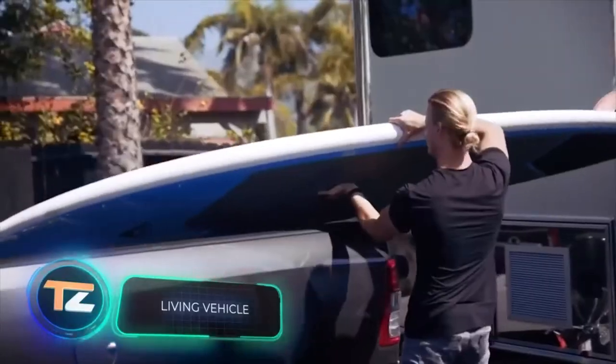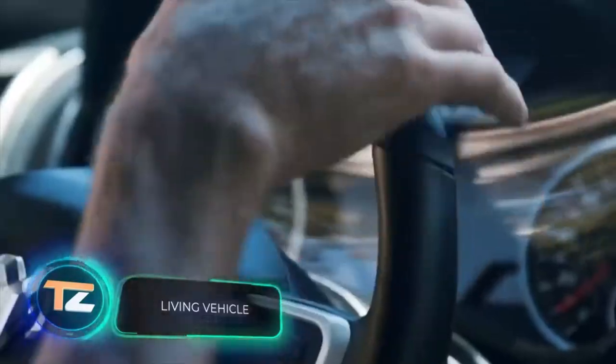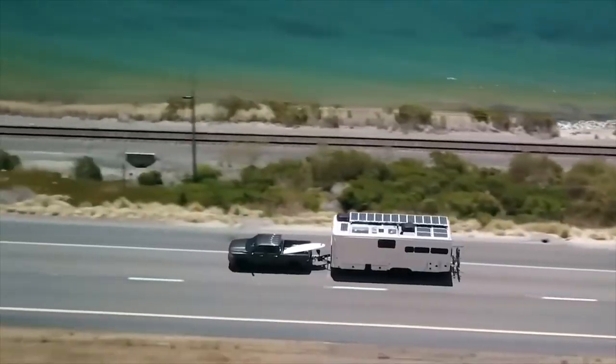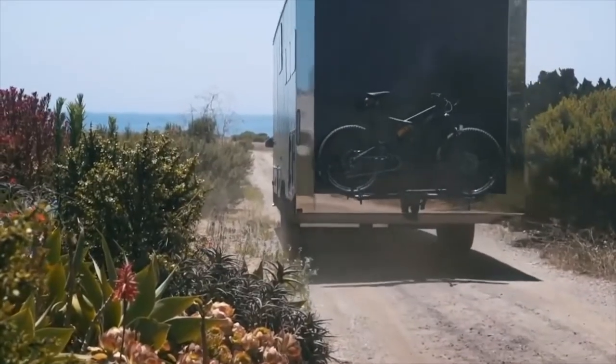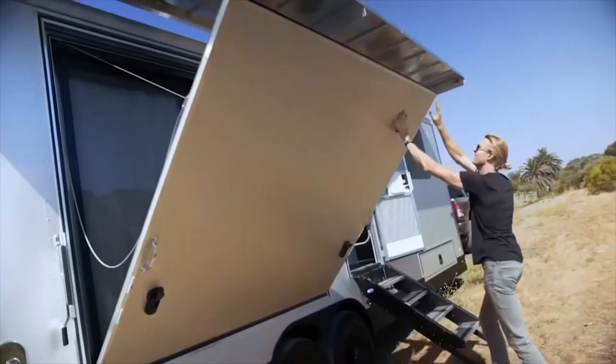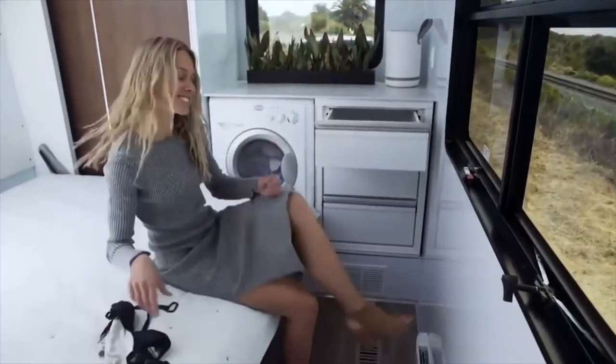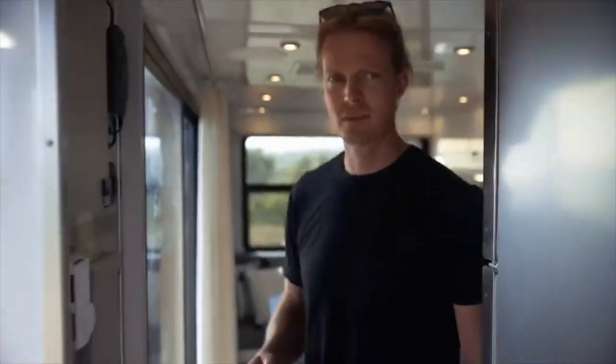Living Vehicle. Once inside this house, you'd hardly be able to remember that it's a travel trailer, because the developers try to make it as fully equipped as possible. From the outside, it stands out for its folding balcony with glass sliding doors. Inside, there is a bed with a memory foam mattress and a window that offers a view of the starry sky.